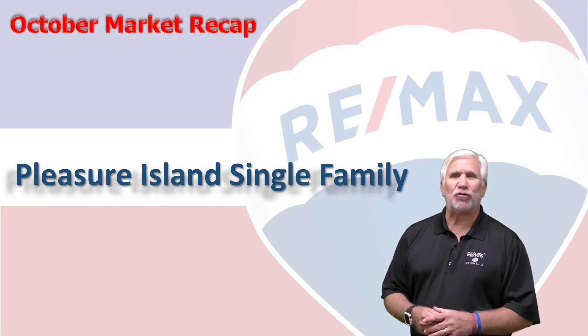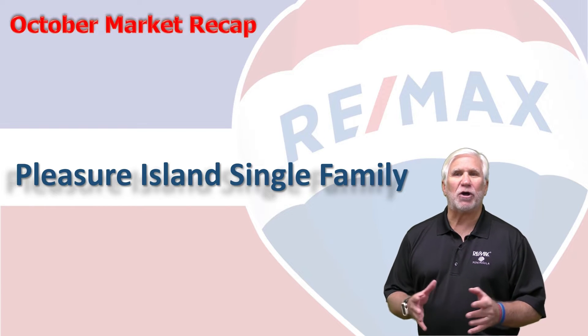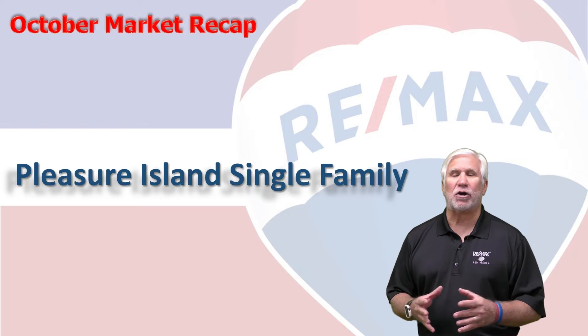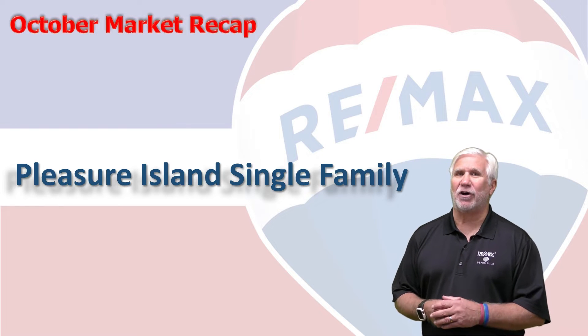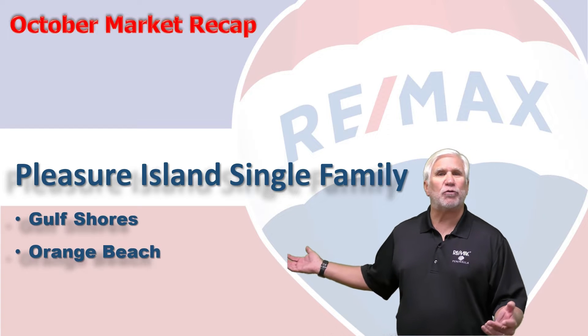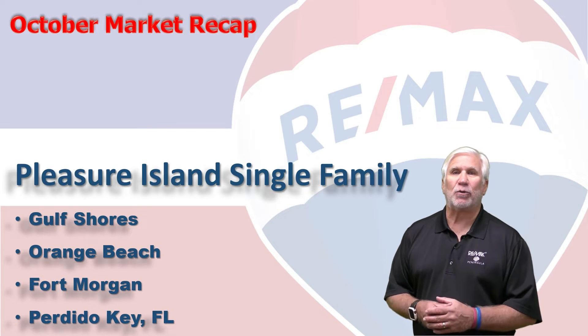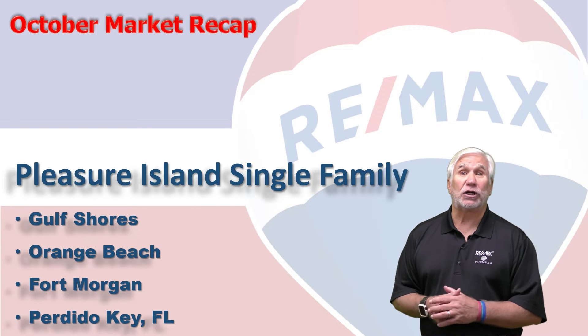Hi, welcome to Coastal Update presented to you by the brokers and agents at Remax of Gulf Shores. This is our 10-month market report for the single-family market here along the beautiful Alabama Gulf Coast, the area we call Pleasure Island, consisting of Gulf Shores, Orange Beach, Fort Morgan, and Perdido Key. We've gathered all the data from the Baldwin Realtors database, so let's take a look at the market.